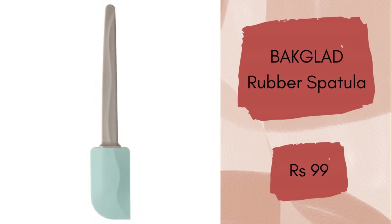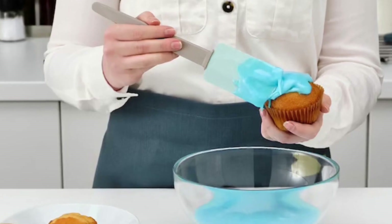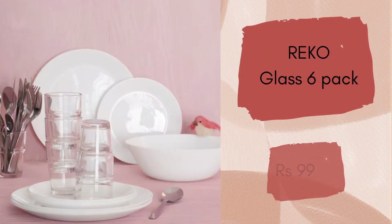Baglet spatula. This looks so chic and has excellent quality. The design is nice, but the pastel blue color makes it just perfect. The price is 99 rupees.